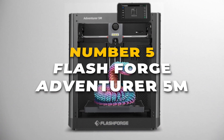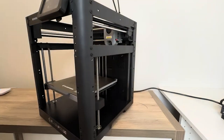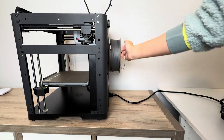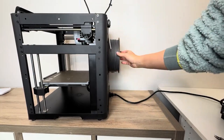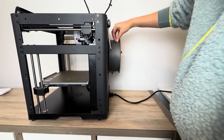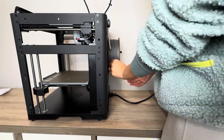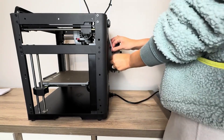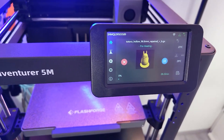Landing at number 5 on our list is the FlashForge Adventurer 5M, an excellent choice for those seeking a fast, precise, and user-friendly 3D printer. One of its standout features is the fully automatic bed leveling system, which eliminates the need for manual adjustments and ensures a perfectly even printing surface every time. This results in smooth, accurate first layers, saving you time and frustration.